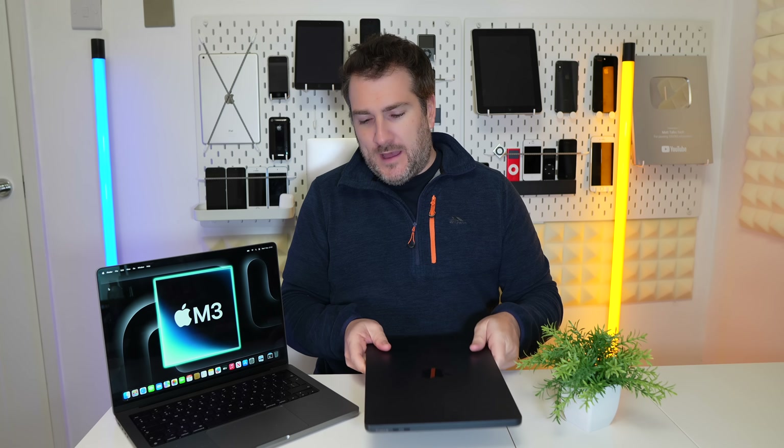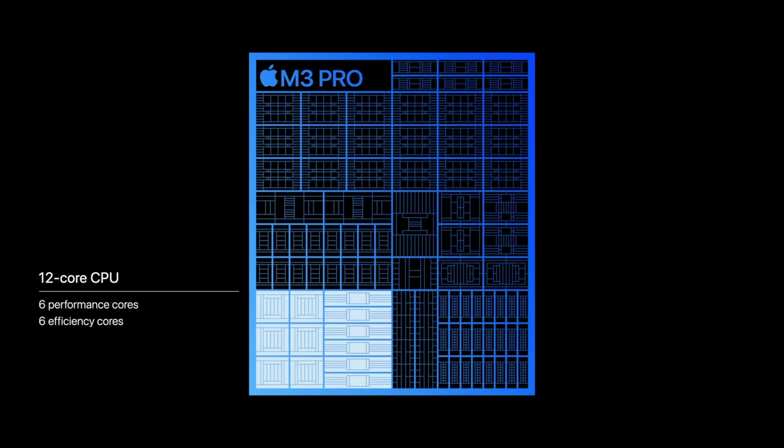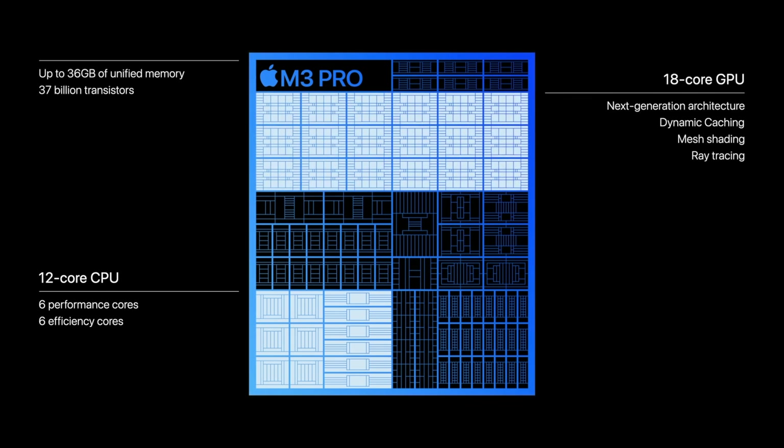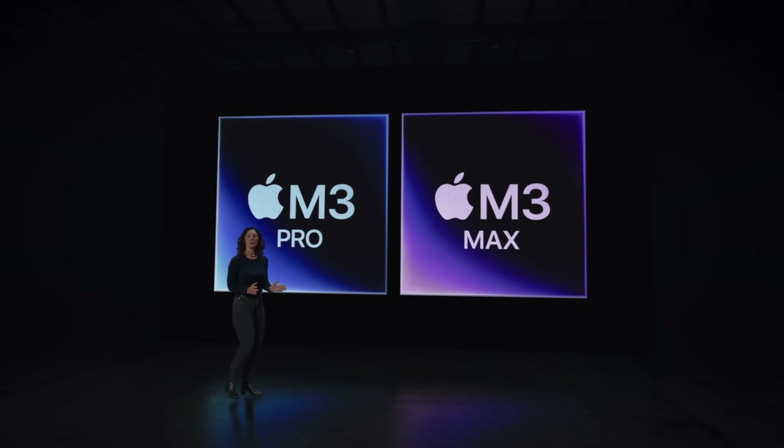That is why I am not going to be buying an M3 MacBook Pro. I will be buying an M3 Pro MacBook Pro, but I just cannot justify why people generally need that M3 chipset in this body. It's like having a Ferrari with a tiny engine — it looks gorgeous with all these great features, but the engine underneath isn't that powerful. What you should be getting is something with more horsepower, like the M3 Pro or M3 Max.